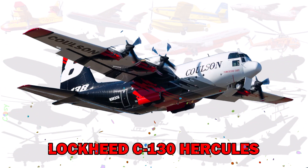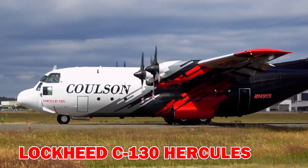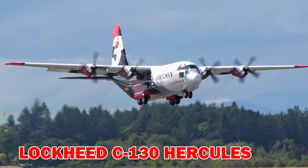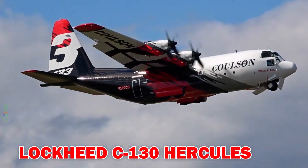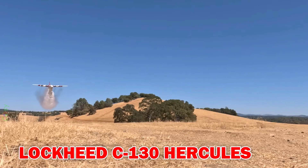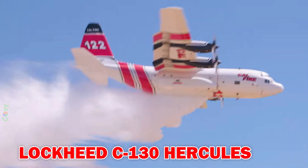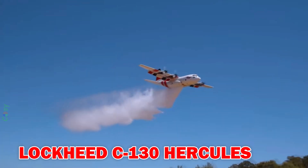Lockheed C-130 Hercules — a military transport aircraft adapted for firefighting with the MAFFS modular airborne firefighting system. It can carry around 13,000 litres of fire retardant and is widely used in emergency fire missions. Its speed and payload allow delivery of more retardant per flight than any other aircraft in the fleet.